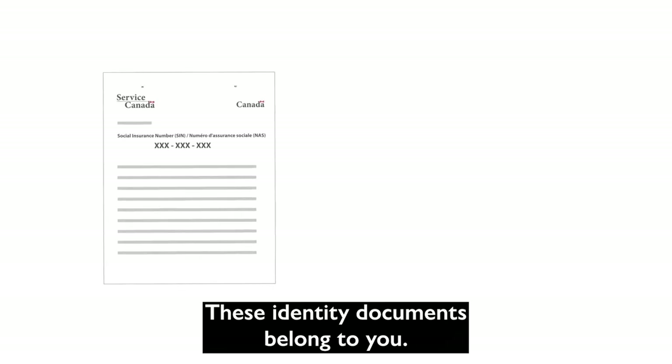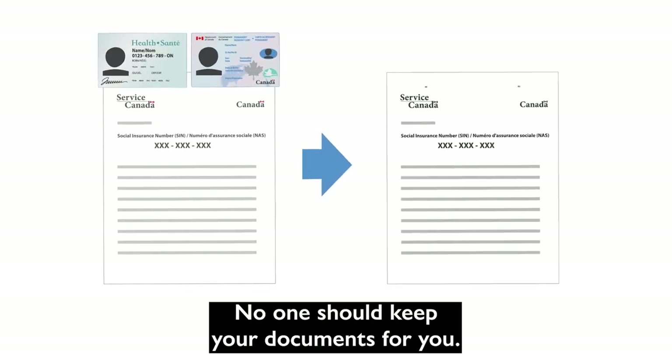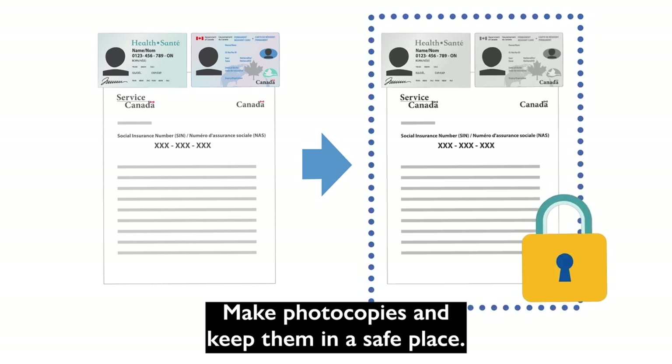These identity documents belong to you. No one should keep your documents for you. Make photocopies and keep them in a safe place.